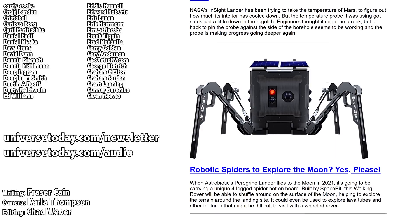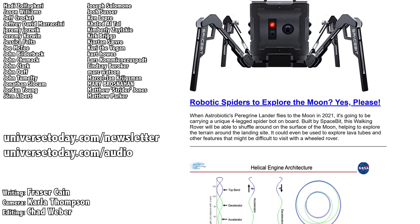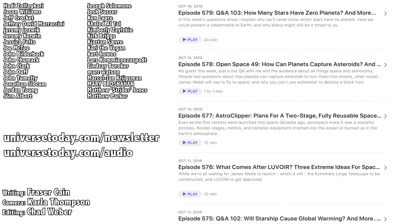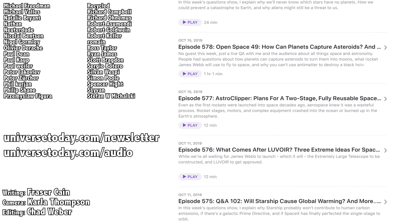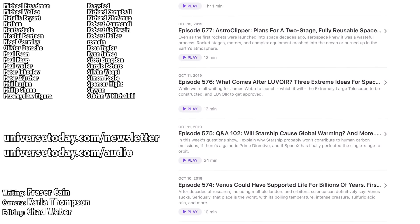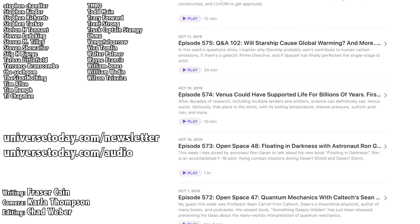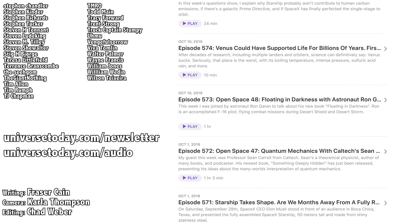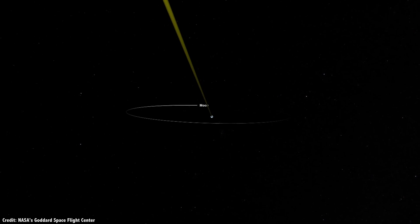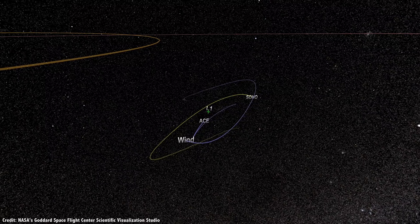Once a week, I gather up all my space news into a single email newsletter and send it out. It's got pictures, brief highlights about the story, and links so you can find out more. Go to universetoday.com/newsletter to sign up. And did you know that all of my videos are also available in a handy audio podcast format? So you can have the latest episodes as well as special bonus material like interviews show up right on your audio device. Go to universetoday.com/audio or search for Universe Today on iTunes, Spotify, or wherever you get your podcasts. And if you wanted more information on the Lagrange points, we did a three-part series all about them — you can start with L1 and then move on through the various spots and their history.